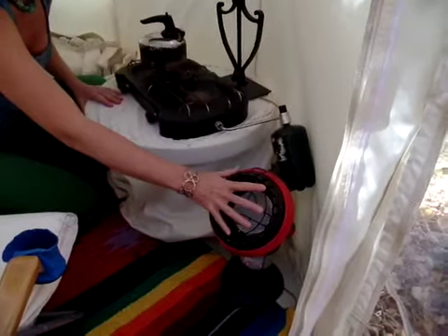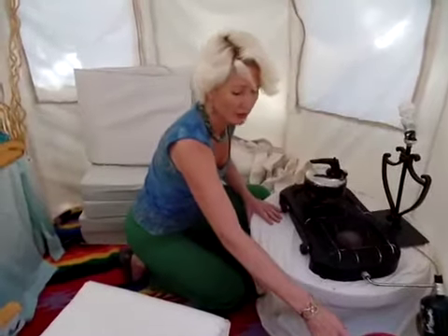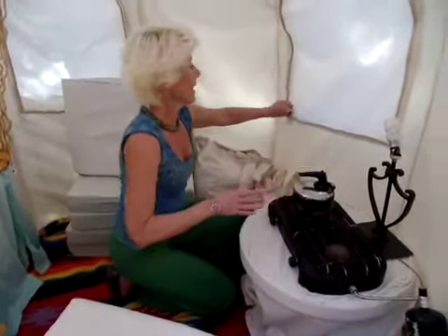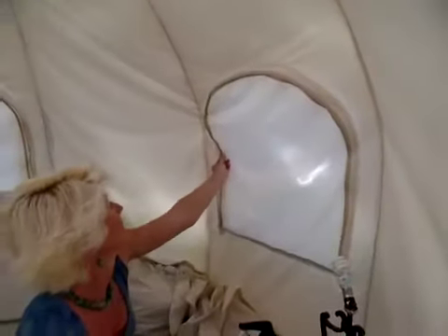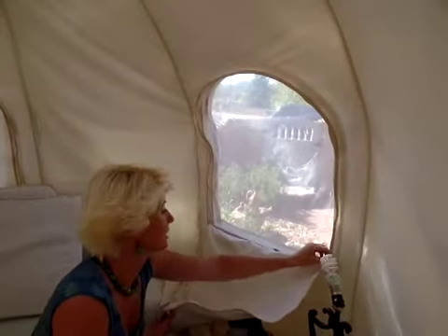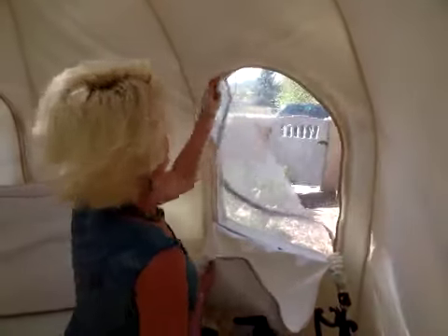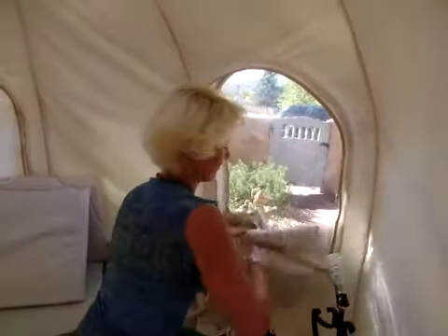However, if you're going to be here full-time or using it every day, I do recommend the next unit up. Now let me show you how the windows open. Here is a privacy blind. And the next layer is a screen — you don't need to use it all the time, only when you have bugs. You can conveniently tuck everything between the layers.